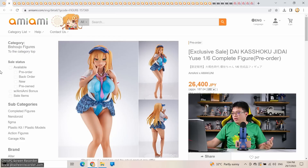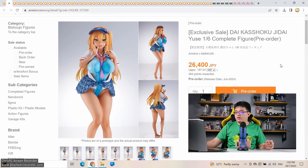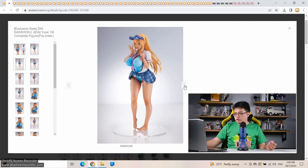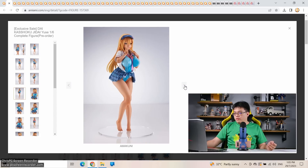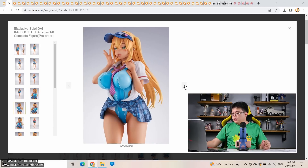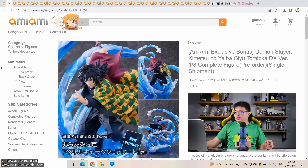The first one: Daikashoku Jidai, a 1/6 scale at 26,400 yen by Amakuni — not a bad price for 1/6, about 26 centimeters, coming out June 2024. She's a school girl with a swimsuit underneath a school uniform which is half open with the skirt rolled up — something different for once. I kind of like her face and the overall package. I would love to have this figure, really.